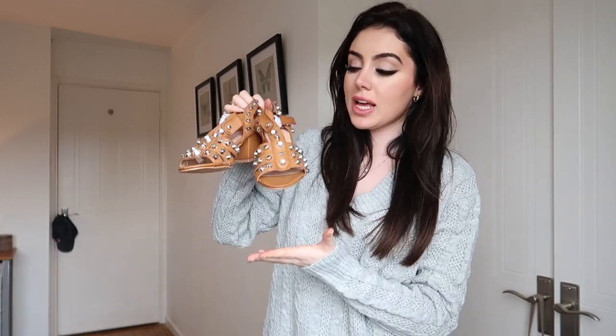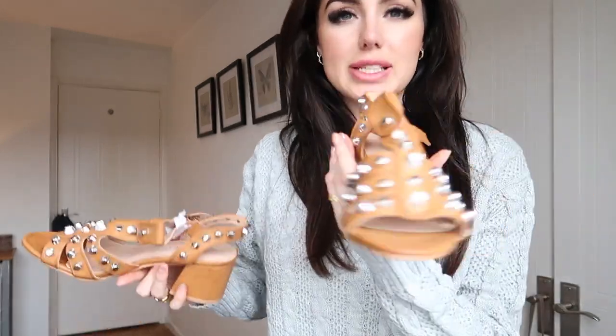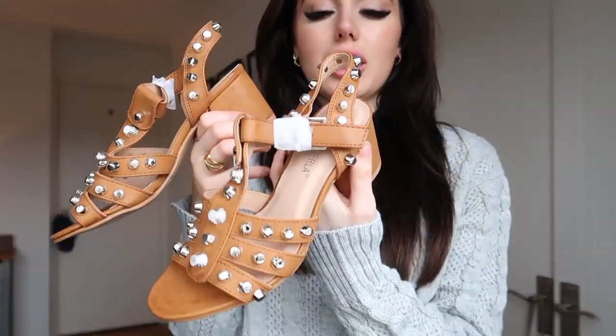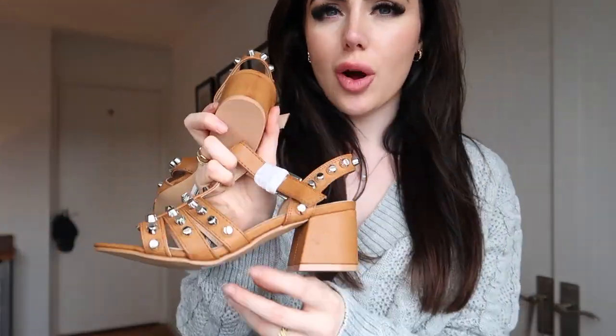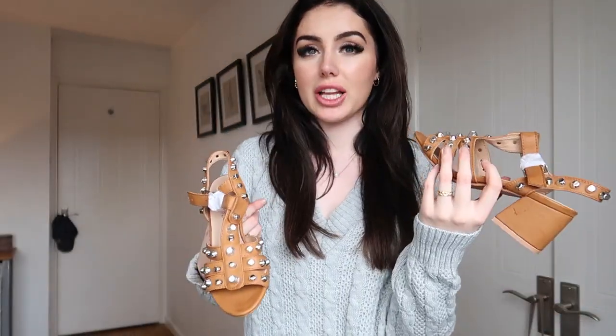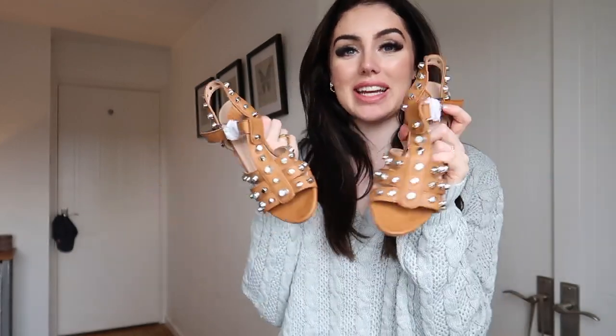Next up I got these sandals — these are really cute. I got these for wearing with shorts because I don't have any brown leather sandals and I just love the look of these. I love the little heel on them and the colour of the leather — it gives me kind of 70s vibes which I really like. These are going to pair so well with so many different dresses, shorts, and even jeans. I needed summer sandals because a little ginger dog — not going to name names — Bentley — ate all of my sandals, so I needed some new ones.